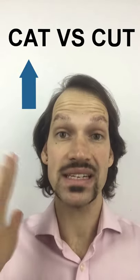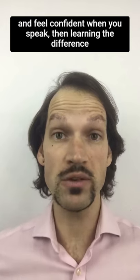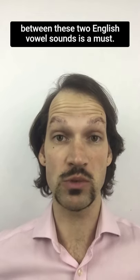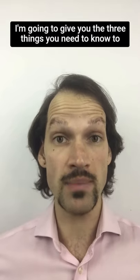In words like 'cat' and 'cut', if you want to speak English clearly and feel confident when you speak, then learning the difference between these two English vowel sounds is a must. In the next 30 seconds, I'm going to give you the three things you need to know to tell the difference.